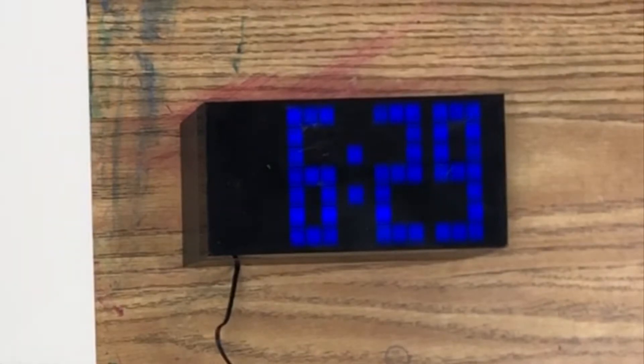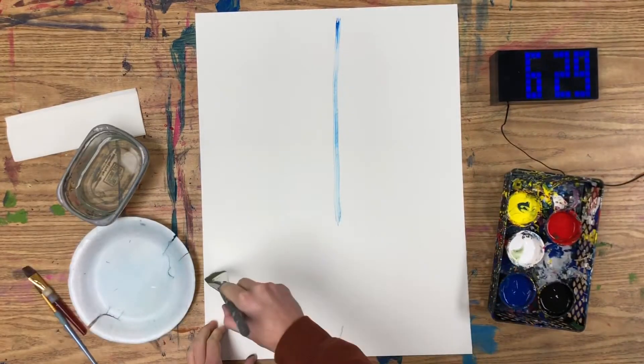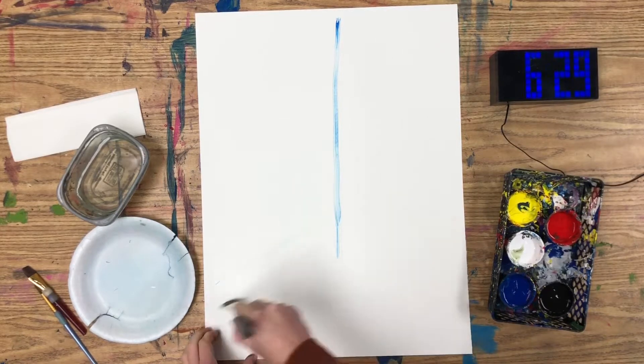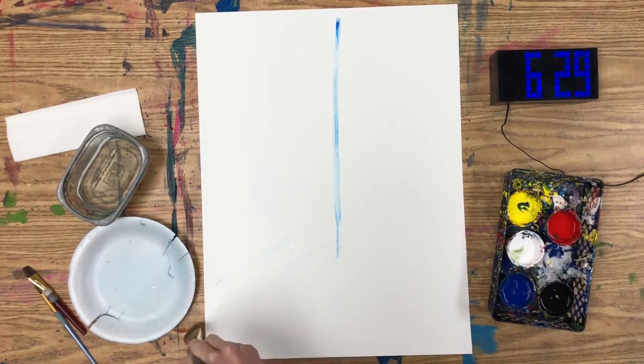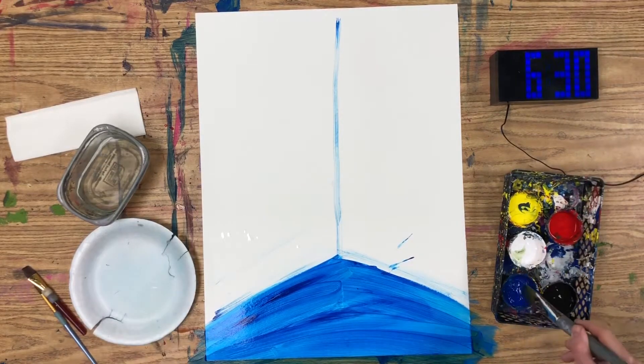I'm going to see if I can paint this project in under 20 minutes. Let's go — I'm starting this painting at 6:29, so I've got until 6:49 to complete it. Hack number one: paint using one of the primary colors. If you don't have to take up time mixing up a green or a red or purple, you can spend all of your time painting.